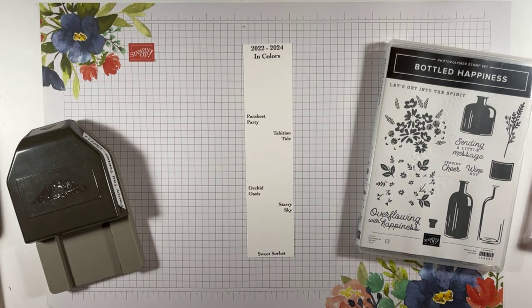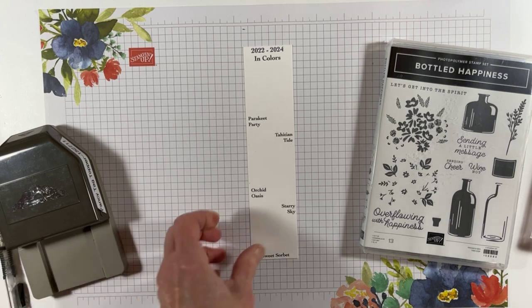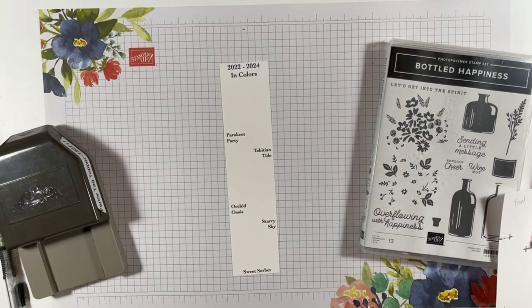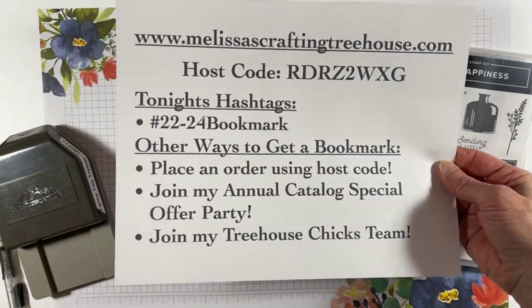Hi Rita from Ontario, Canada — you love all this year's colors, I know, me too! I think it's probably one of the best all-around sets of colors I've seen in recent years. When I'm making a bunch of these, I'm going to give away bookmarks. So this is my website — Melissa's Crafting Treehouse — here's the host code that's current. Tonight's hashtag is #2022-24bookmark. Comment on that — I'm going to give away a bookmark to somebody tonight.